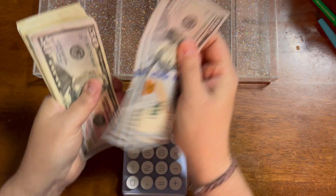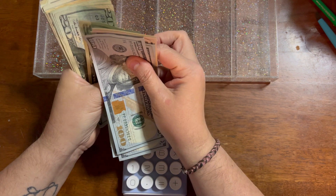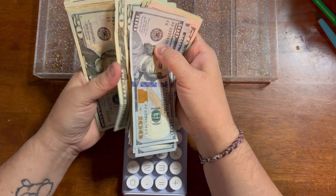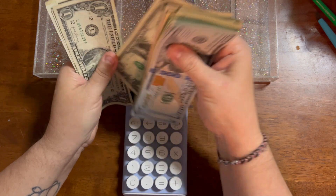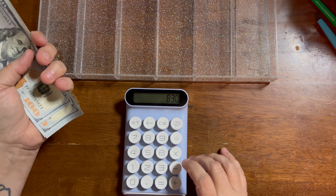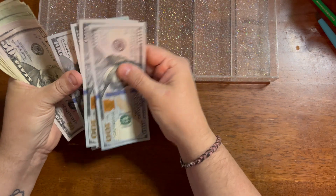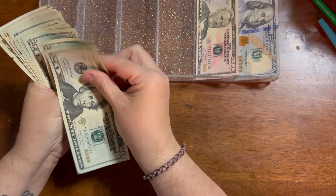Counting out the cash: $450, $550, $570, $590, $610, $630, $650, $670, $690, $710, $730, $750, $770, $790 — then adding singles: $10, $15, $20, $25, $26, $27, $28, $29, $30. So let's make sure that was right because I should have had $790, and I added $40 — that's perfect. Look at that, counting fifties!